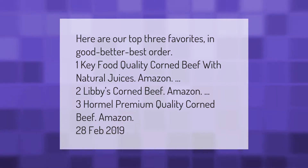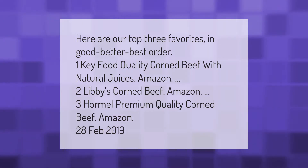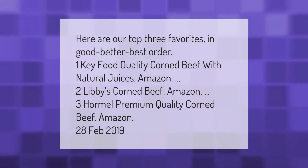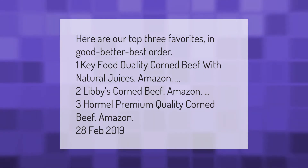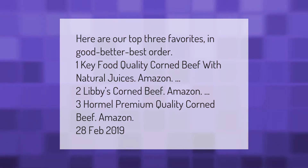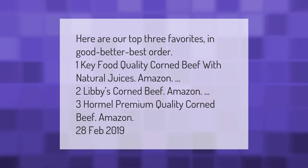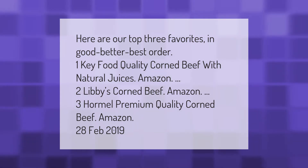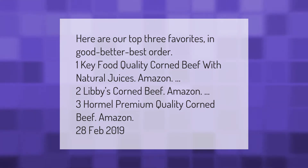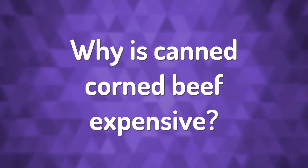Here are our top three favorites in good, better, best order. One: Key Food quality corned beef with natural juices. Two: Libby's corned beef. Three: Hormel premium quality corned beef.